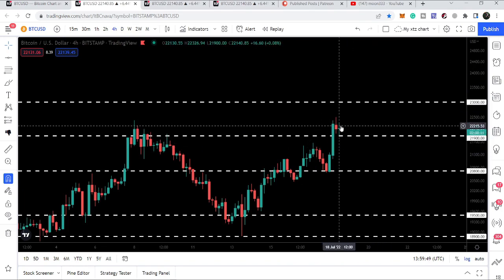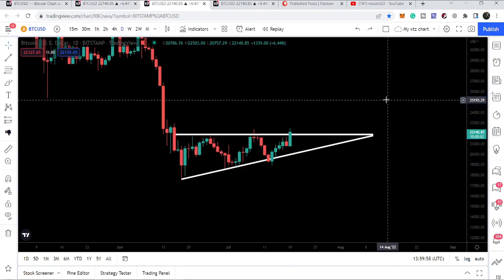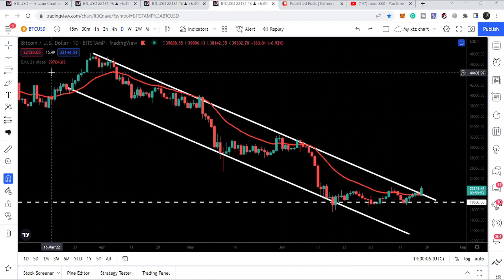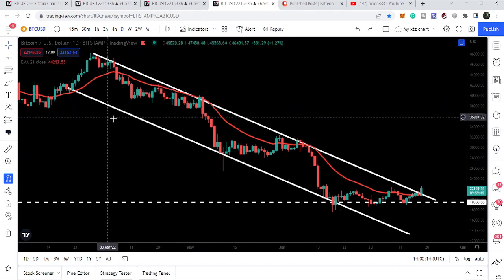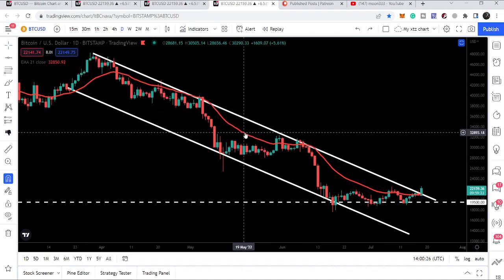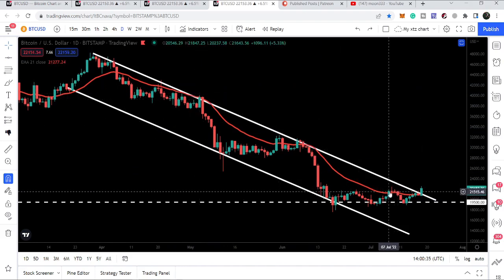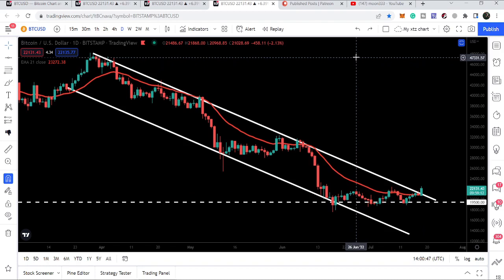On the four-hour time frame it has broken out the resistance of $21,900, but a closing on the daily time frame chart is very important for a firm confirmation of this breakout. Looking at the down channel, we entered it on 21st of March 2022. After several rejections and bounces by the support in a zigzag move, we formed this down channel. At the same time Bitcoin had been getting rejected by the EMA 21 on the daily time frame — rejections here, here, here, and recently on 7th of July — and right now we are breaking out this EMA 21 and the resistance of the down channel at the same time.